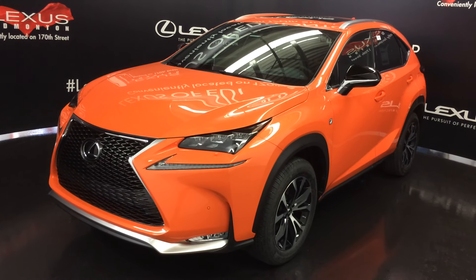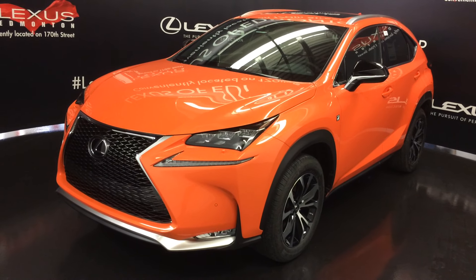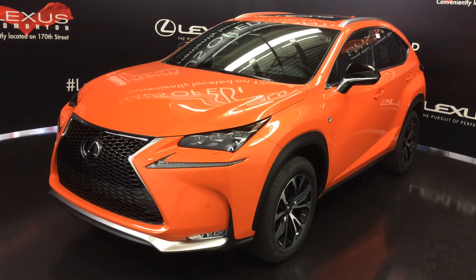The one in front of us is the F-Sport Series 3. We have the orange exterior, black Nulex leather, it's four-door, five-passenger.